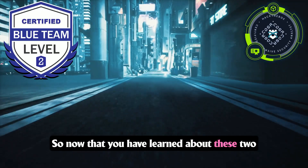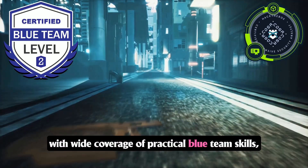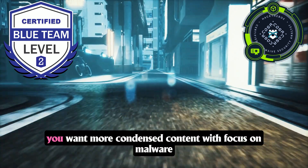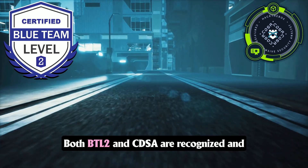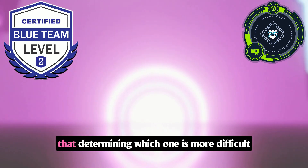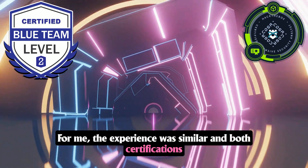So which one should you pursue? If you are aiming for an affordable program with wide coverage of practical blue team skills, then go for CDSA. However, if cost doesn't matter and you want more condensed content focused on malware analysis and threat hunting, then choose BTL2. Both BTL2 and CDSA are recognized and respected certifications — determining which is more difficult depends on your knowledge and expertise. For me, the experience was similar, and both certifications may be comparable in difficulty level.